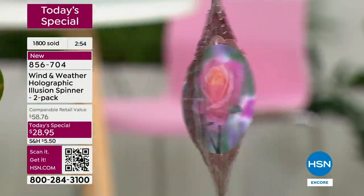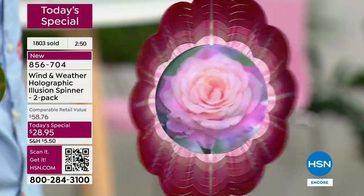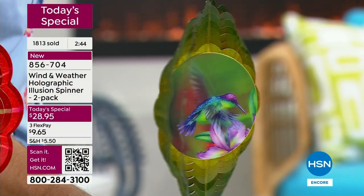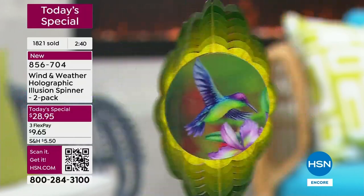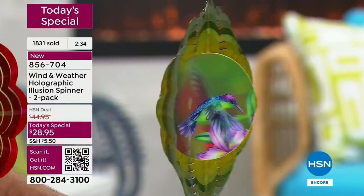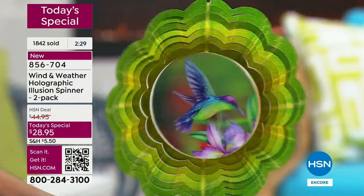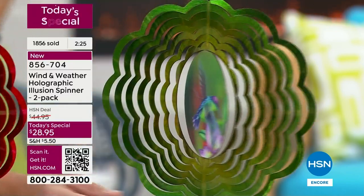Teacher appreciation is coming around the corner, then end of year. When my daughters were young I always wanted to give special teachers something special. How different would giving them something like this be? At this price point you could get a few for teachers — they'd be getting a very different gift.